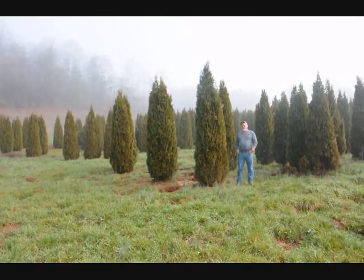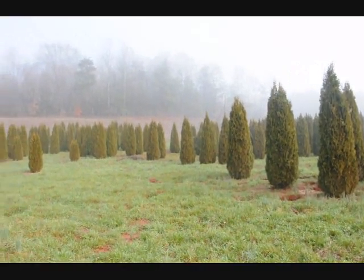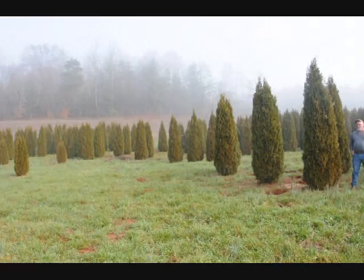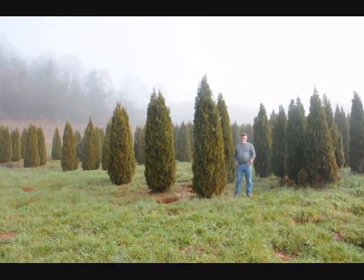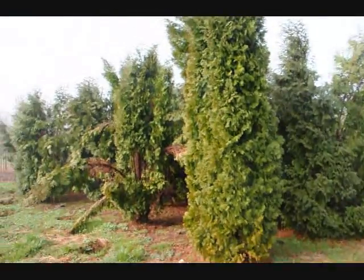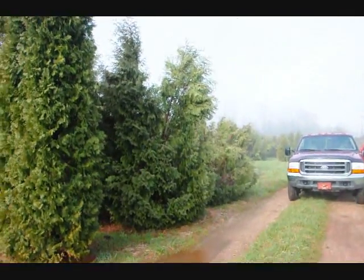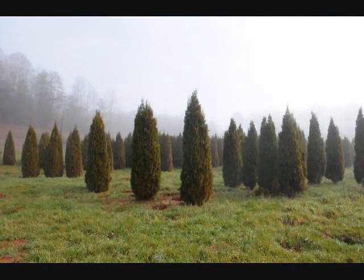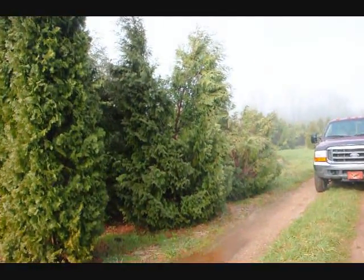This is a block of emerald green arborvitaes. These are from seven to eight, eight to nine, nine to ten foot, and they held up pretty well through the winter. Sometimes you do lose a branch due to snow load, but it didn't seem to be so bad. Over here you can see these are Techni, and you can see how they just fell right apart. There are a few Pyramidalis in there too. You can see the difference in how well the emerald greens held together versus the Techni and Pyramidalis.